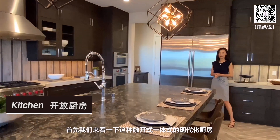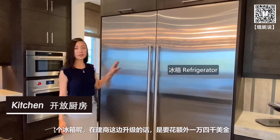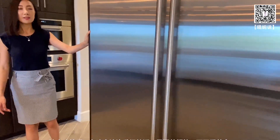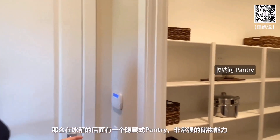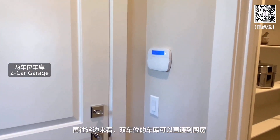首先我们来看一下这种敞开式一体式的现代化厨房。这边是一个60寸超大容量的SubZero品牌的冰箱，在建商这边升级的话需要额外花14000美金。冰箱的后面有一个隐藏式的pantry，储物能力非常强。再往这边来看，双车位的车库可以直通到厨房。